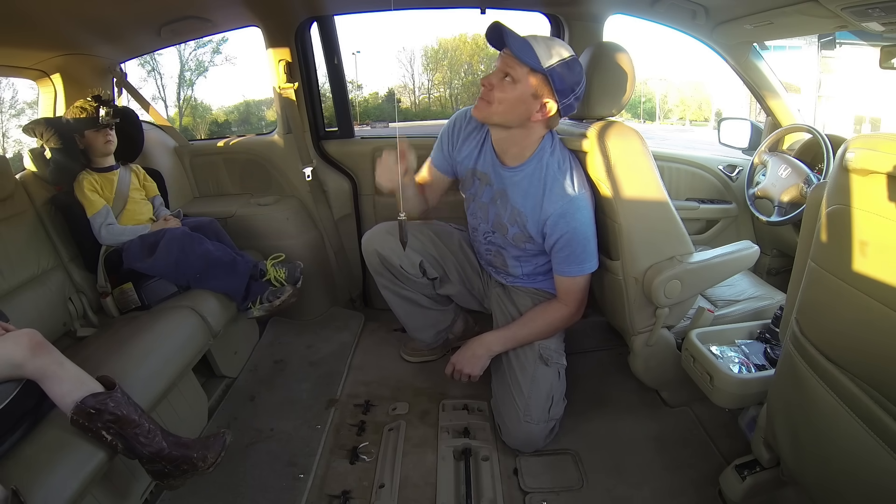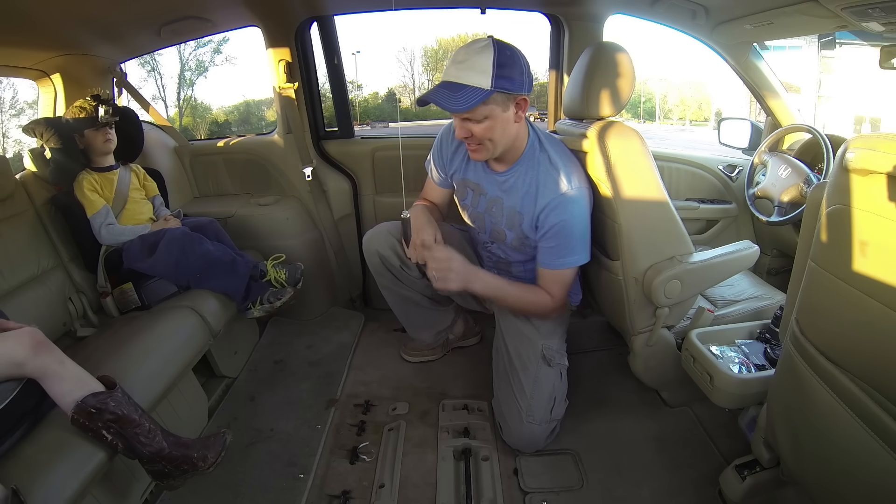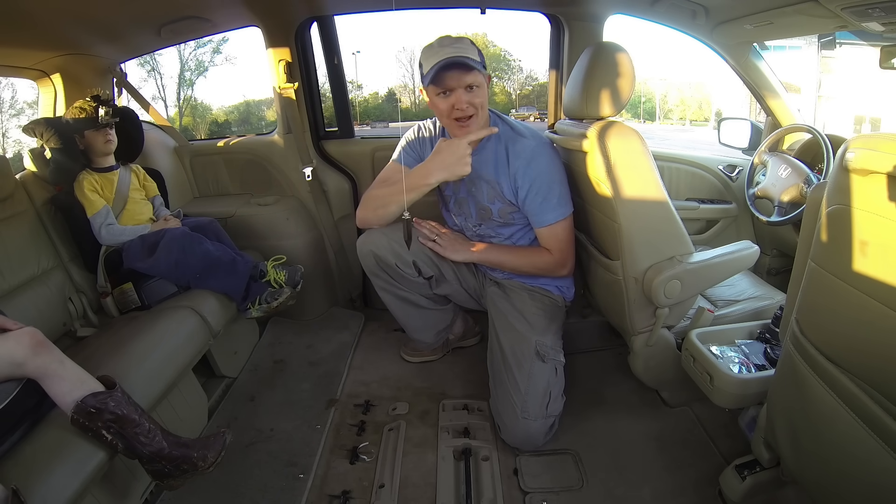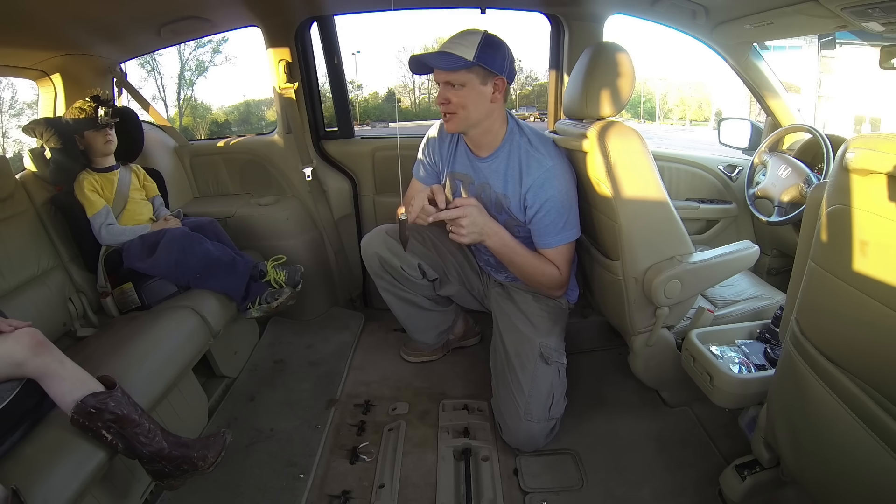I've got a pendulum suspended from the top of our family van and we're just going to drive forward. We're going to accelerate. So if we're going that way, which direction do you think this pendulum should go? What do you think?